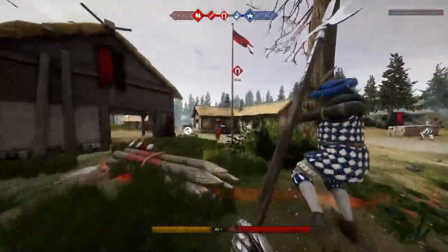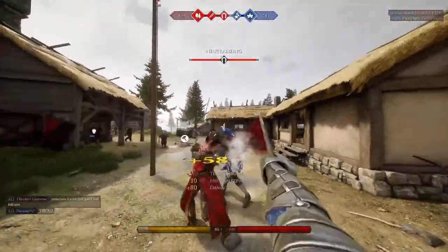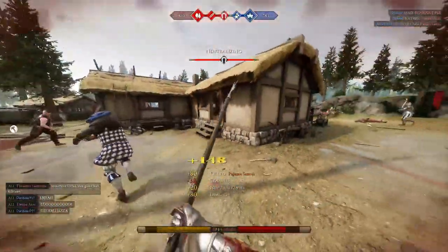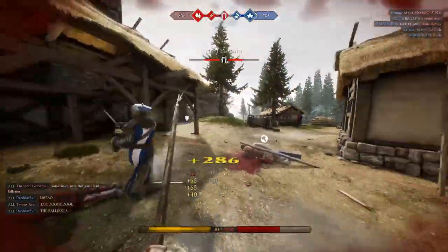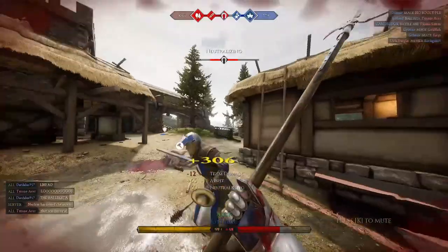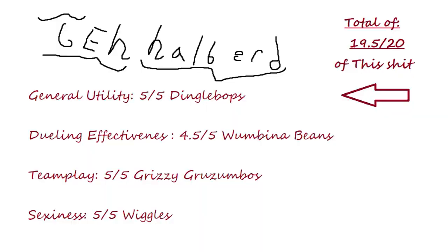The final category is sex appeal, and the halberd has it all. It's long, hard, and thick. If you use it properly, it will rip apart all of your foes, and its Duskmoon skin shows that it means business. The halberd is gorgeous, so it receives a 5 out of 5 score in terms of sex appeal. In conclusion, the halberd receives a 19.5 out of 20 score — nearly perfect — because in my honest opinion, this thing is one of the best weapons in the game, and it certainly is my favorite to use.